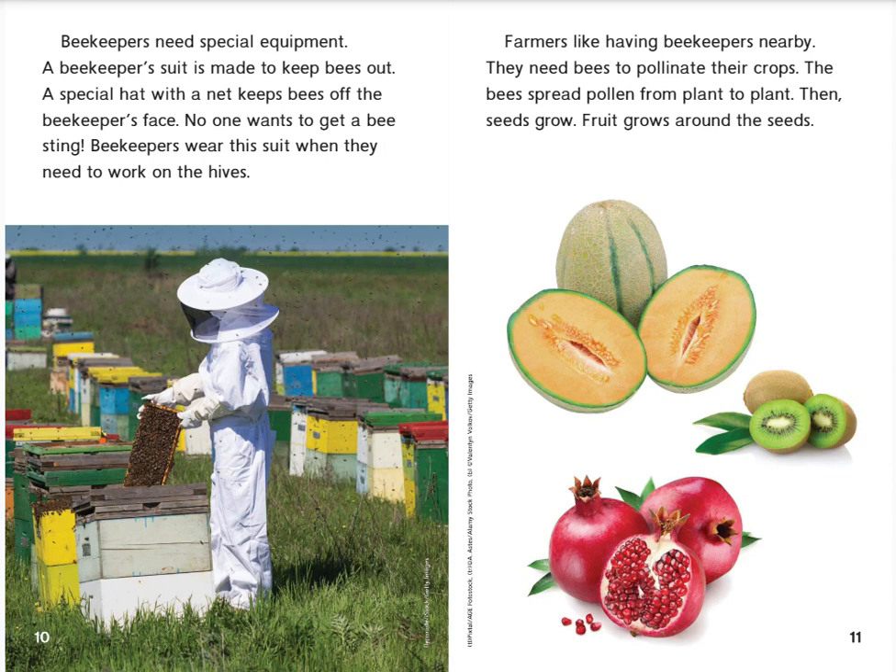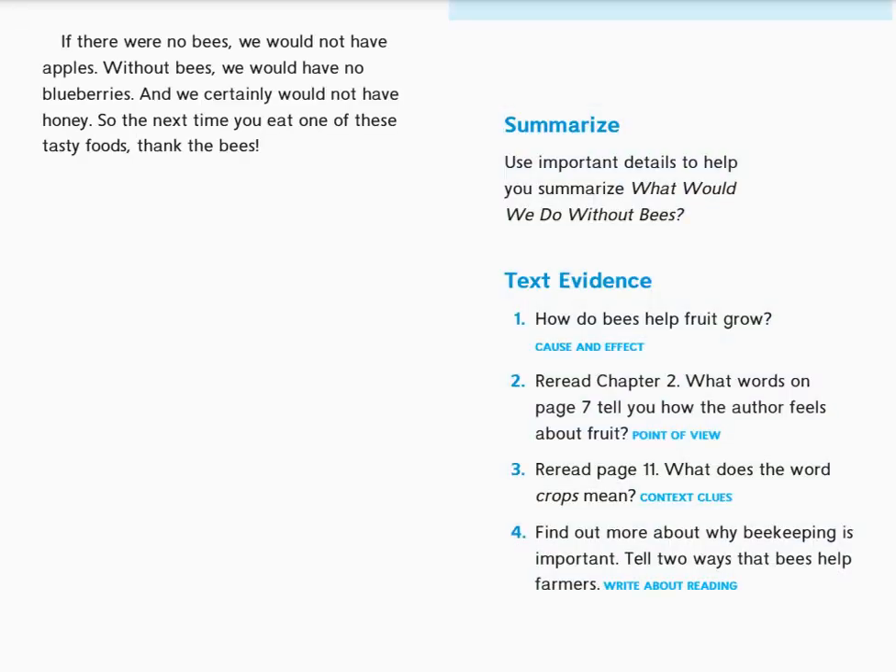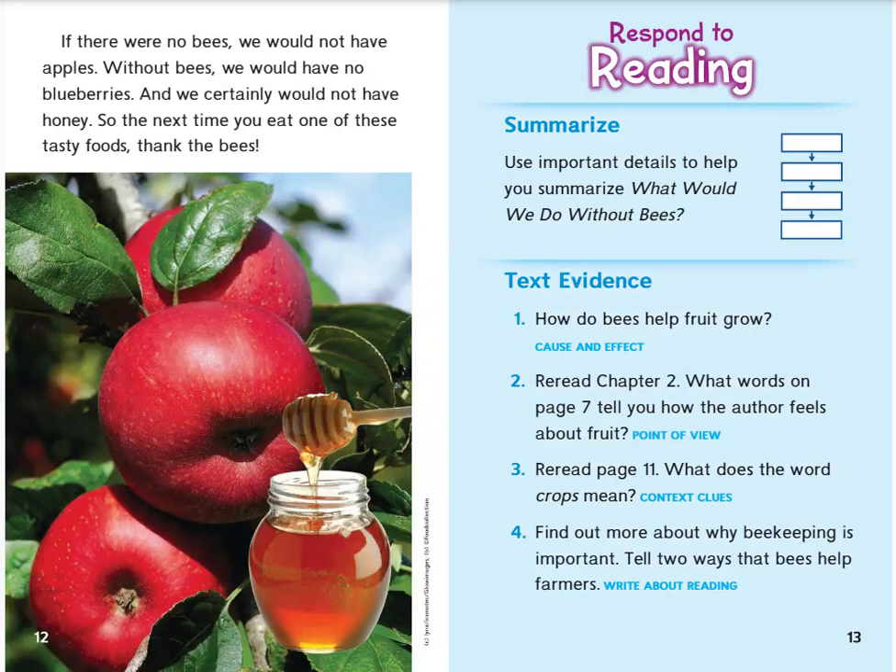Farmers like having beekeepers nearby. They need bees to pollinate their crops. The bees spread pollen from plant to plant. Then seeds grow. Fruit grows around the seeds. If there were no bees, we would not have apples. Without bees, we would have no blueberries. And we certainly would not have honey. So the next time you eat one of these tasty foods, thank the bees.